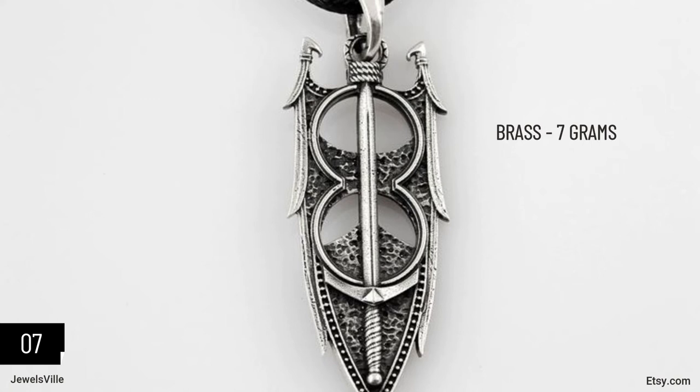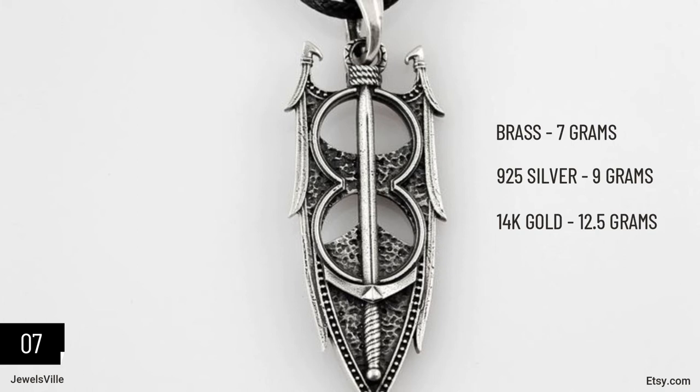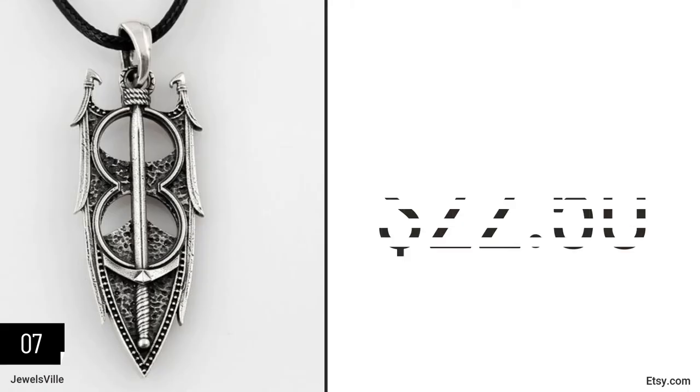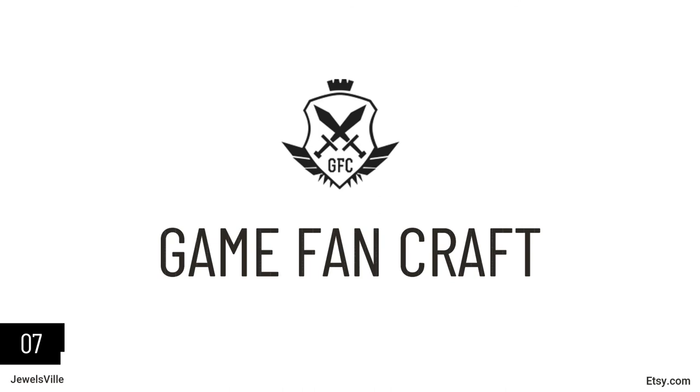The pendant comes in different materials: brass weighs 7 grams, Sterling Silver 925 weighs 9 grams, Gold 14-carat weighs 12.5 grams, and Gold 18-carat weighs 14.5 grams. This amulet starts at only $22.50 and you can get it from GameFanCraft.